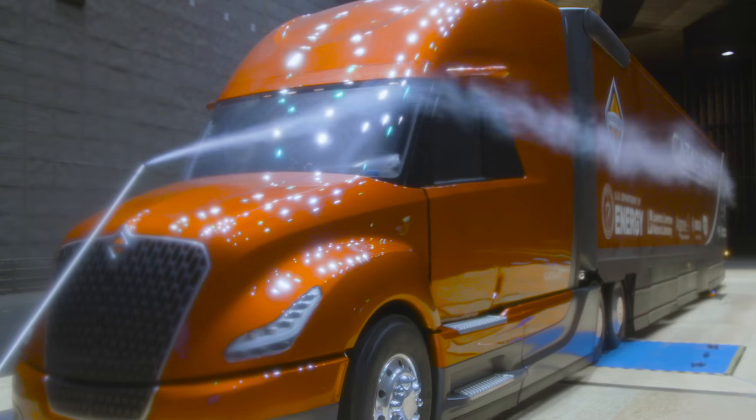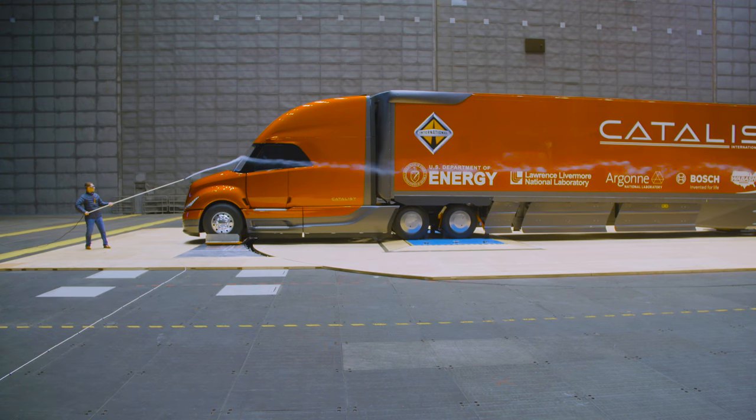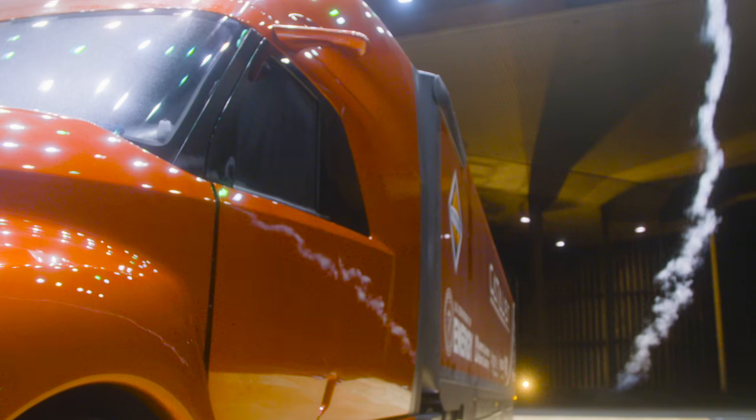If you're trying to build a super truck, you're going to need a super test. And that means a trip to the world's largest wind tunnel.